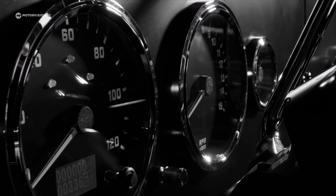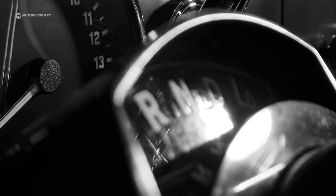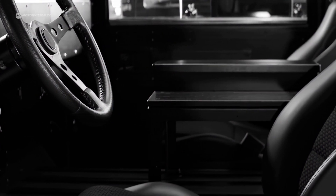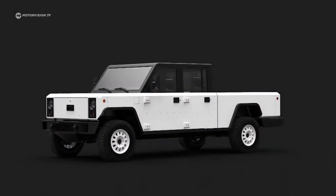When styling the B1 and B2, the US company was inspired by the old Land Rover Defender and has designed its version of a very straightforward and angular off-roader — one as a classic four-seater off-road vehicle and one as a pickup.